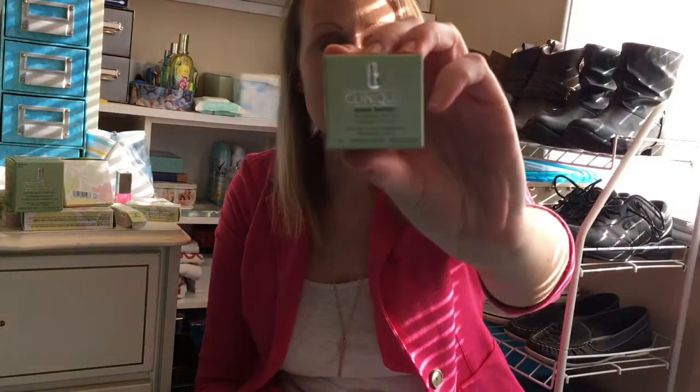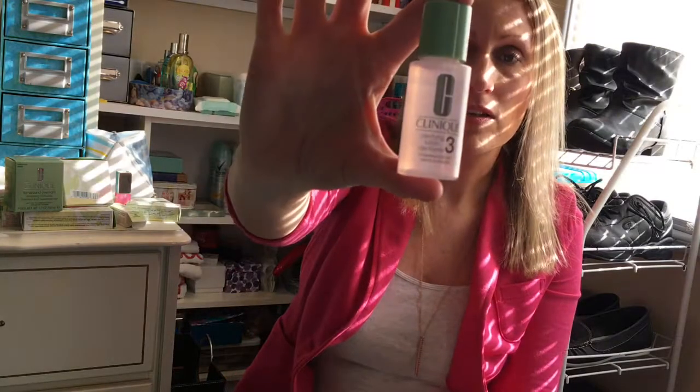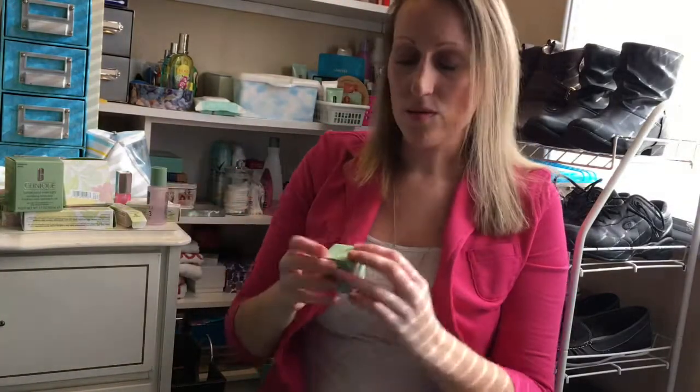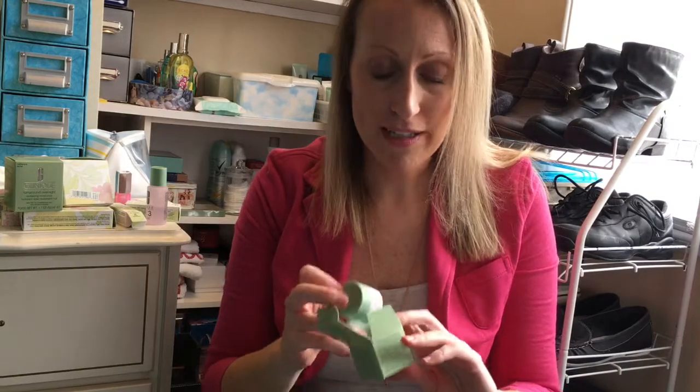I've been using Laneige overnight as well, so I'll do a comparison. The girls also gave me samples: the Even Better SPF 20 moisturizer, which will be great for an upcoming trip, and a Clarifying Lotion Number 3 — I normally use Number 2, but Number 3 is slightly more potent, good for occasional use. It's a standard 15ml and doesn't expire until next February. That's everything from Clinique! If you liked this video, give it a thumbs up, comment below what you'd like to see, and have a wonderful day!